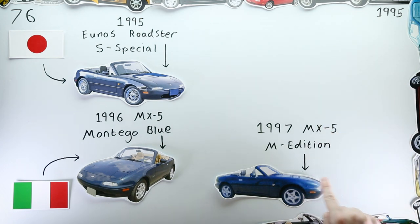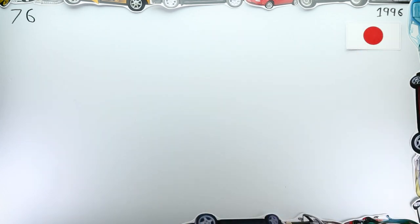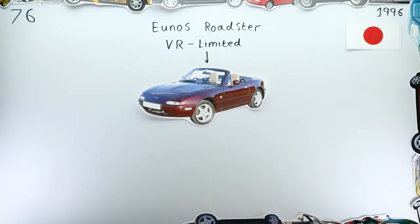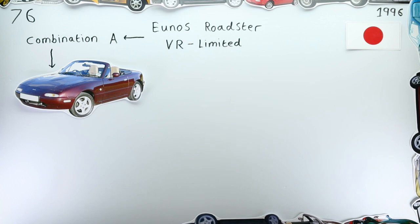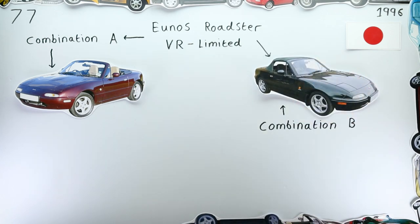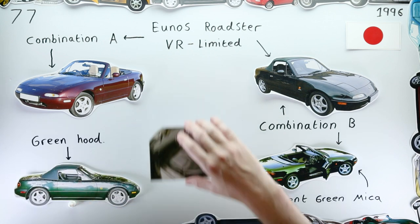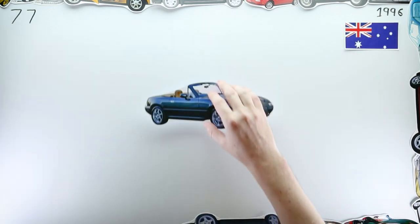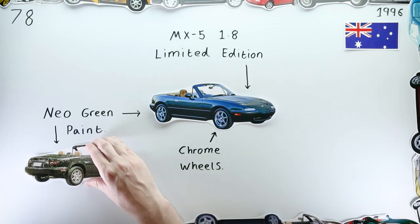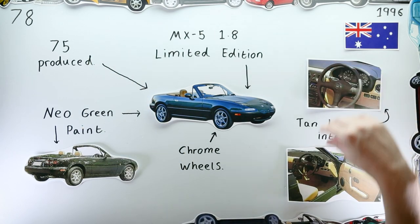Let's dive into 1996. Mazda kicked off the year by unveiling the aforementioned Merlot-coloured Yunos Roadster VR Limited Combination A, alongside another special edition: the VR Limited Combination B — dark green, not neo green mind you, with a matching green soft top and a black leather interior. At the same time, Mazda Australia launched the MX-5 1.8 Limited Edition, finished in neo green with that now very familiar V-Spec-esque tan interior.